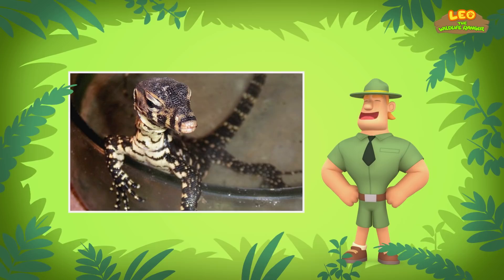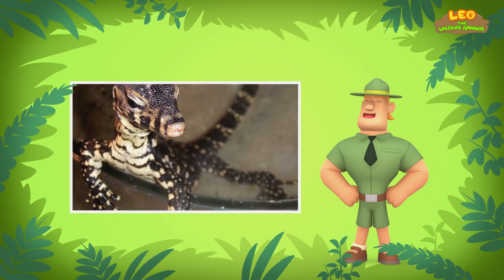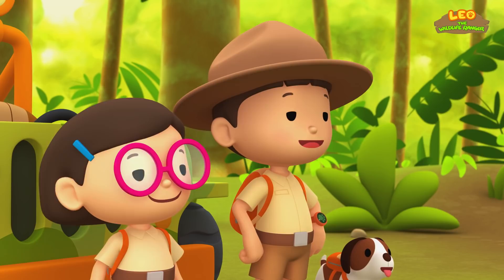This water monitor is smaller than an adult water monitor. Adult water monitors usually grow to a length of about two and a half to three meters. Take a closer look at its body. Young water monitors have special markings on their bodies and are more colorful than the adults. As they grow older, the markings fade.